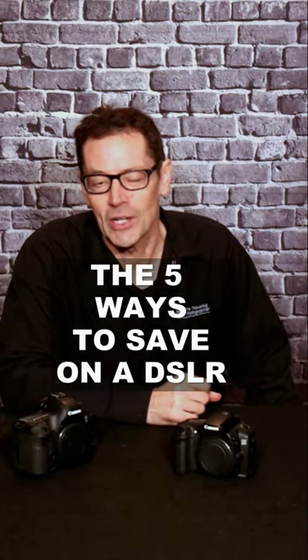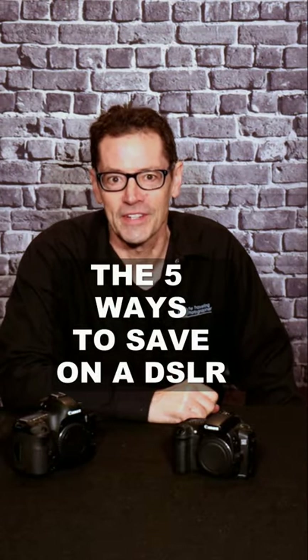We're gonna look real quickly in this short video at five ways you can save money on your next DSLR. You can go to your local area on Craigslist, find a camera, and go out and test it before you buy it. This is crazy — look at all these cameras on South Jersey Craigslist.